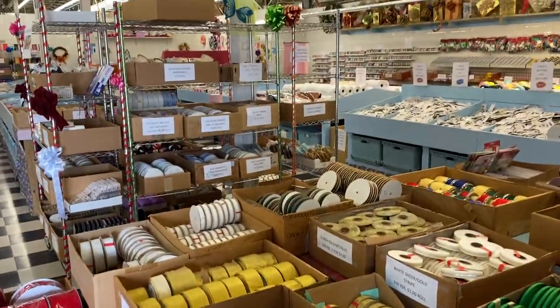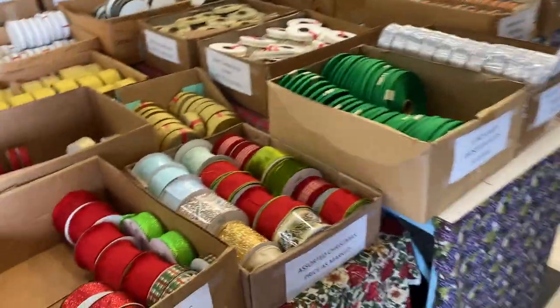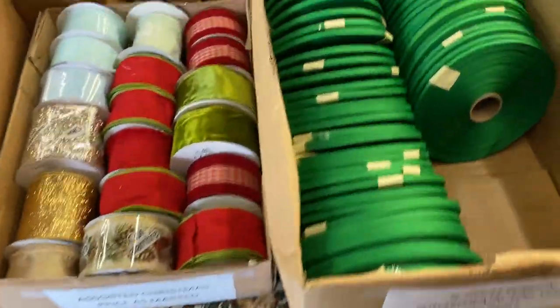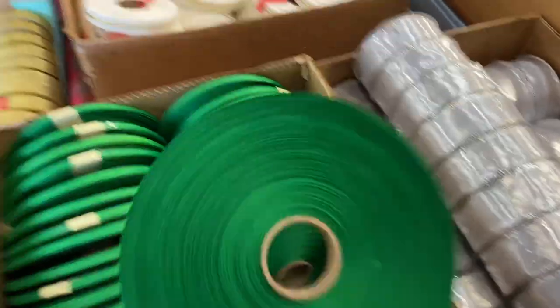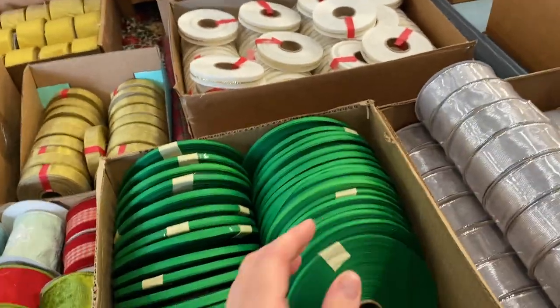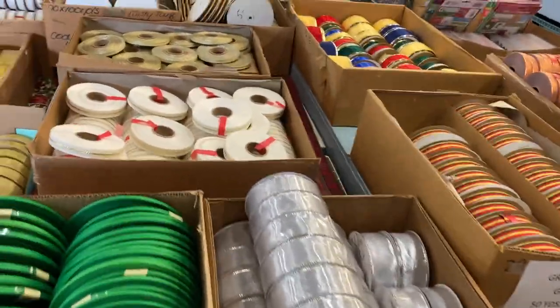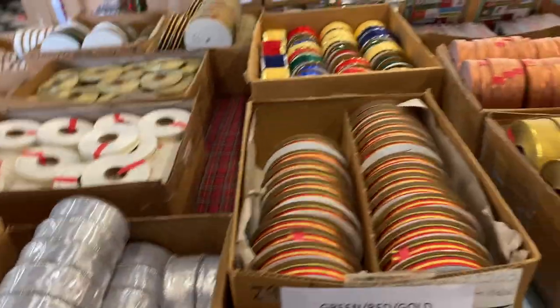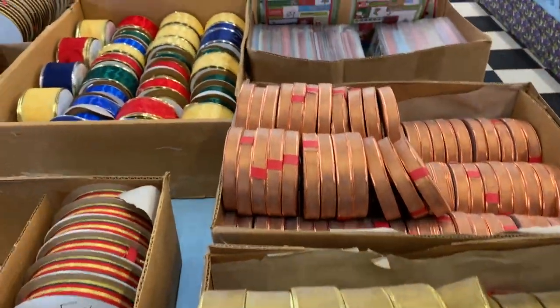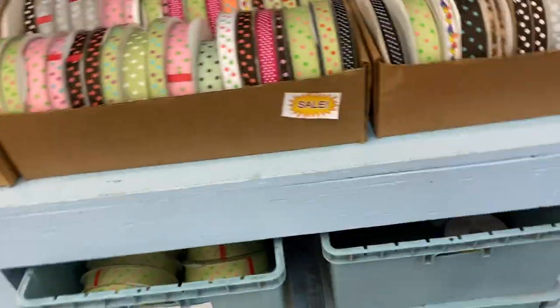So you get a view of how big this place is — it is enormous. Need some green ribbon? A dollar for a roll bigger than a 45 record, if anybody remembers those. I wish I could take this mask off. I'm the only customer in the store right now, just the ladies who work here.